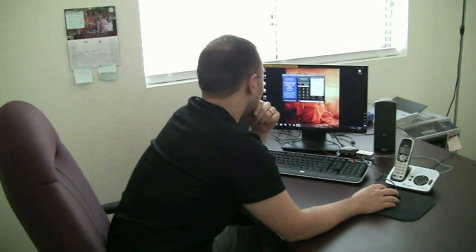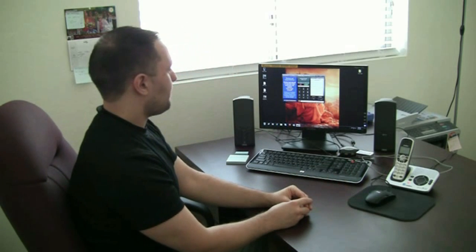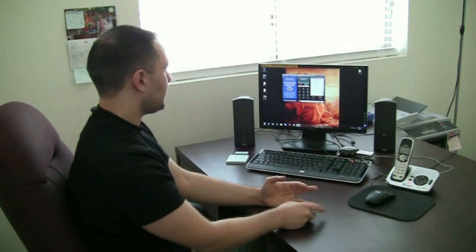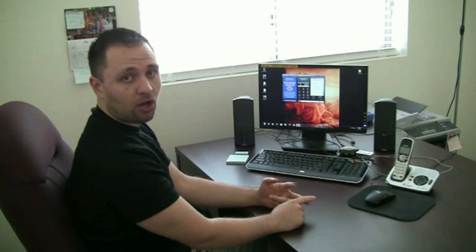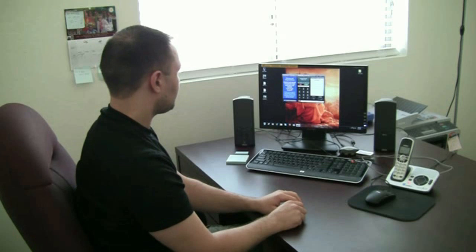MagicJack was product of the year, which is pretty cool. You can talk unlimited, set up voicemail, get caller ID, and call forwarding. It has quite a bit that you can do with it, which is pretty neat.